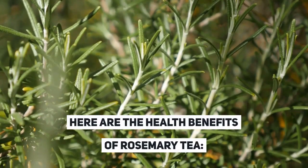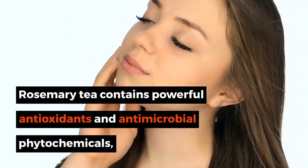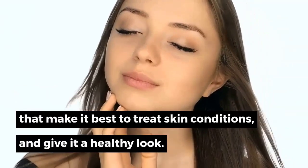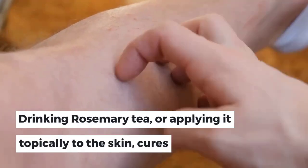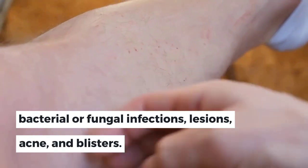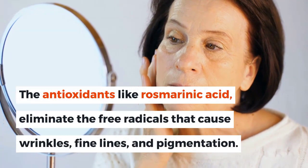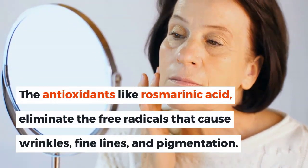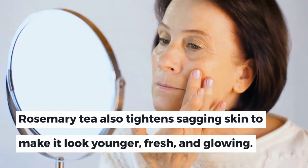1. Benefits of Rosemary Tea for Skin. Rosemary tea contains powerful antioxidants and antimicrobial phytochemicals that make it best to treat skin conditions and give it a healthy look. Drinking rosemary tea or applying it topically cures bacterial or fungal infections, lesions, acne, and blisters. The antioxidants like rosmarinic acid eliminate free radicals that cause wrinkles, fine lines, and pigmentation. Rosemary tea also tightens sagging skin to make it look younger, fresh, and glowing.